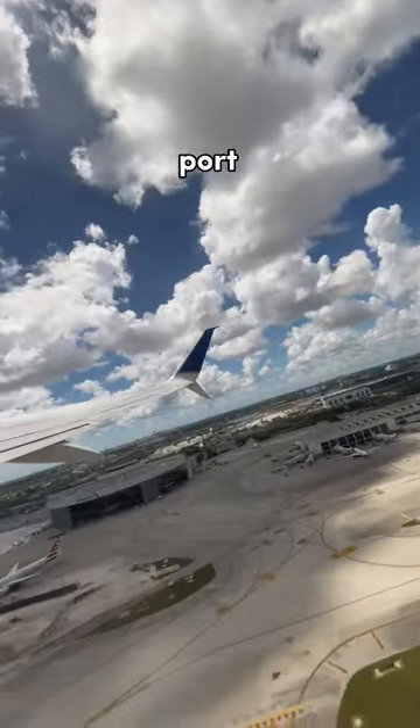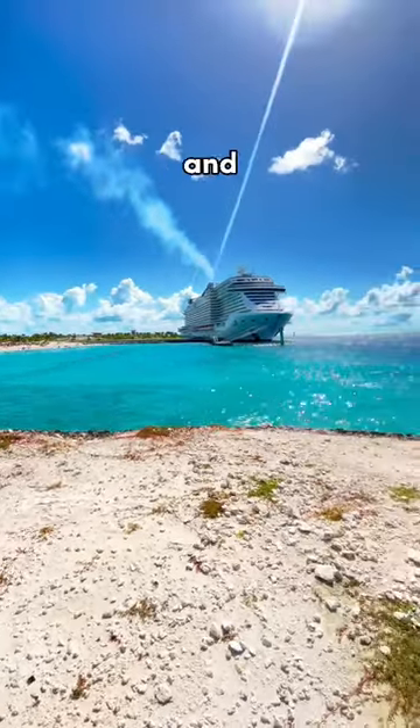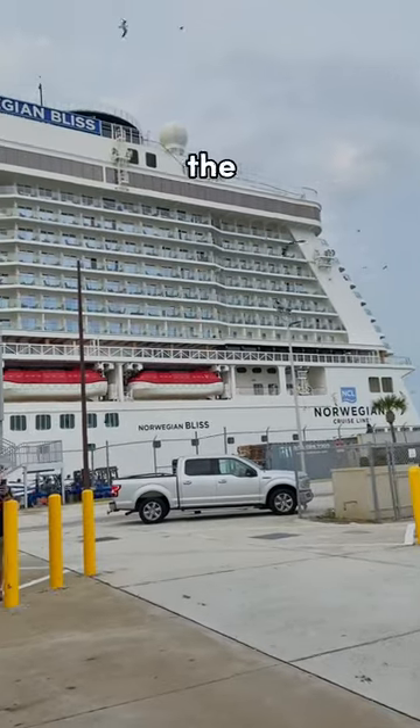Number three, fly to your cruise port at least a day before your ship departs. And number four, while in port, don't travel too far and give yourself enough time considering traffic to make your way back to the ship.